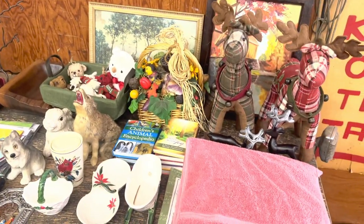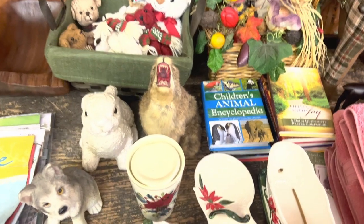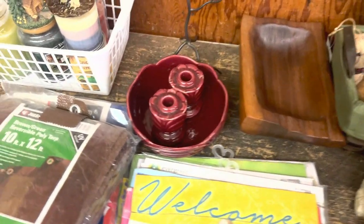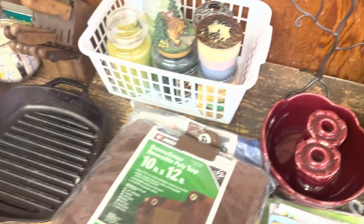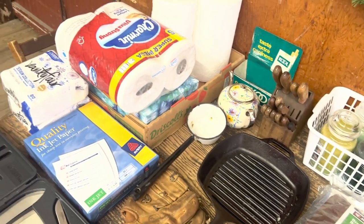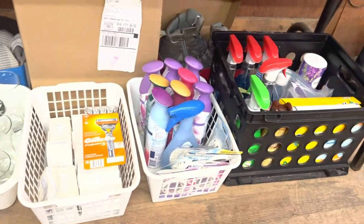We're back at it for another auction, starting over here at this table. There's some neat things: a nice console set, a neat wooden bowl, some candles here - Alpine mint - and a few other household useful things. Down below we have some boots and cleaning products.